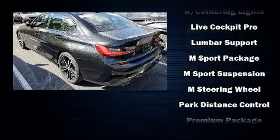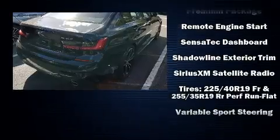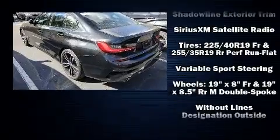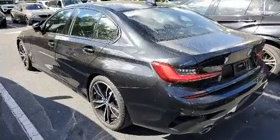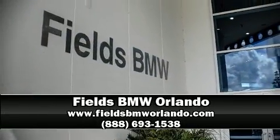Additional safety features include traction control, brake assist, a security system, an emergency communication system, and four-wheel disc brakes with ABS. Our sales reps are knowledgeable and professional — call now to schedule a test drive.